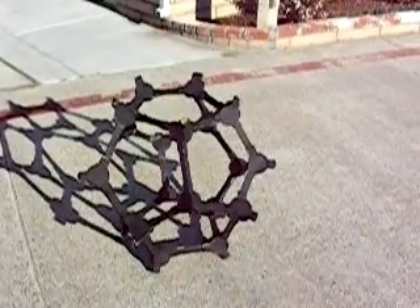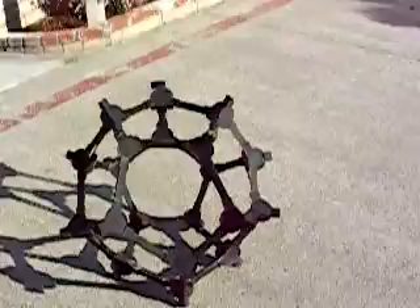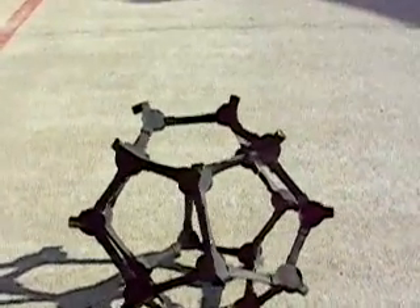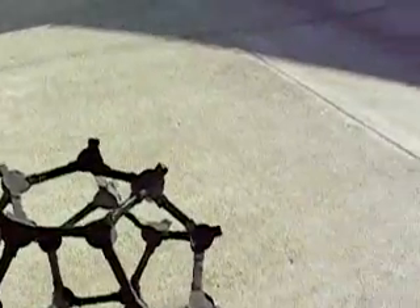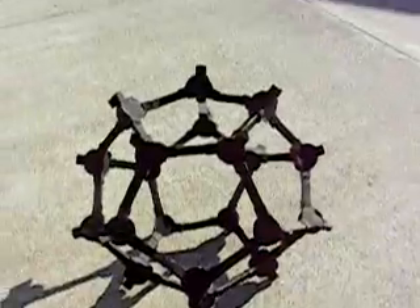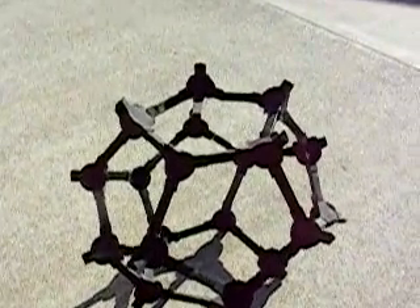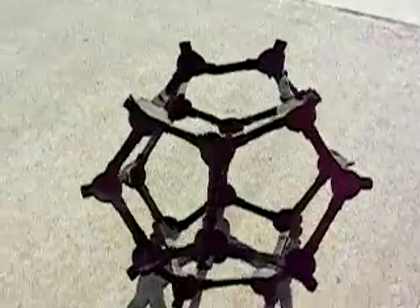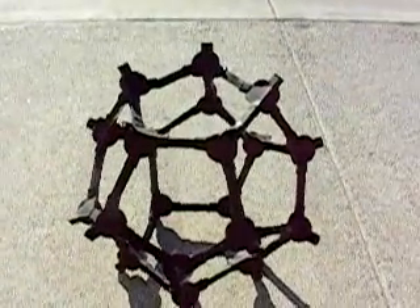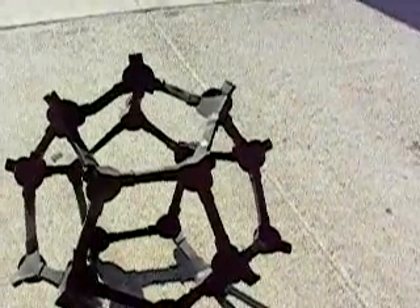Hey, here's something for you to look at that's new and different. This is a dual decahedron. As you can see, it has an odd shape. This is a geodesic dome, and it has been constructed as a blue decahedron.